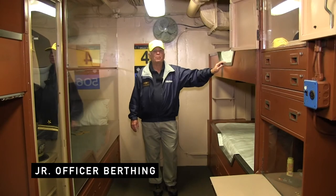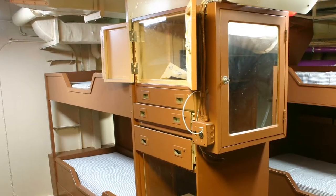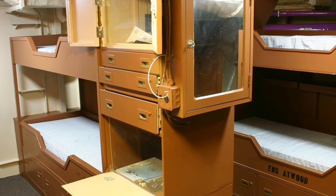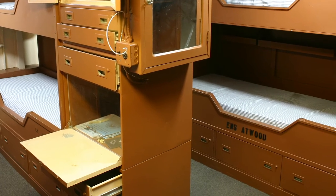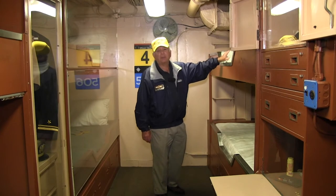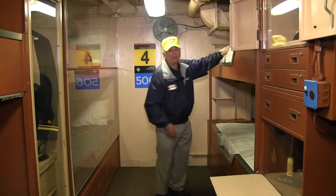This is a typical junior officer berthing area, also referred to as Boys Town. O-1 and O-2 level officers and some warrant officers could occupy these spaces. By the time you made lieutenant or O-3, you generally got to share a stateroom with another officer. Some lieutenant commanders and certainly all commanders got their own individual staterooms. But even in Boys Town, it was a cut above what most of the enlisted men had — a little thicker mattress and some springs instead of just a hard plank.